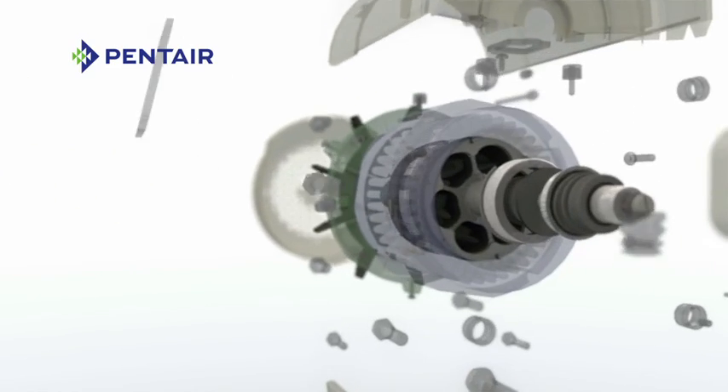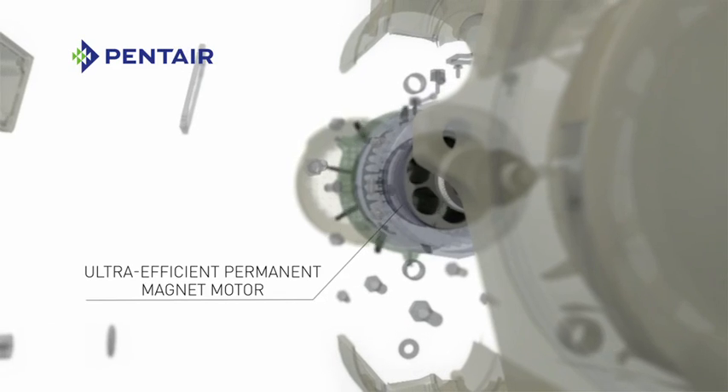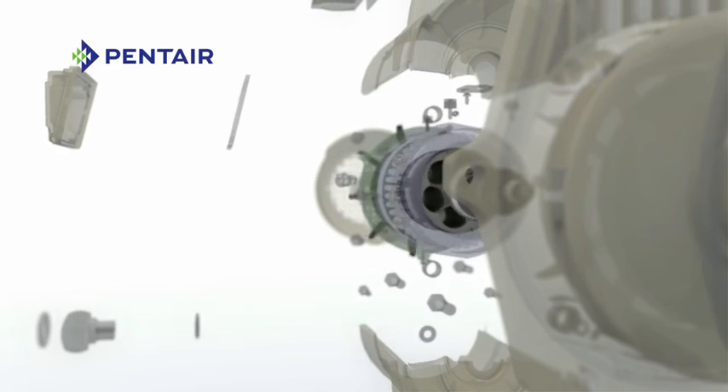Powered by the same ultra-efficient motor technology found in hybrid vehicles, IntelliFlow also improves water quality by running longer at lower speeds.